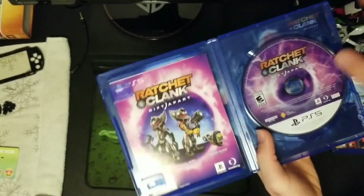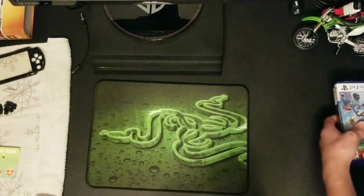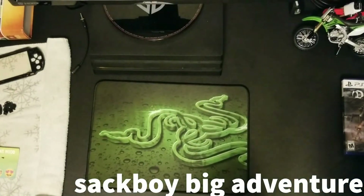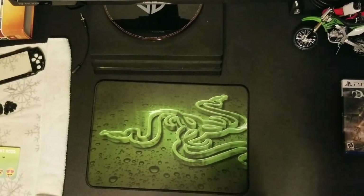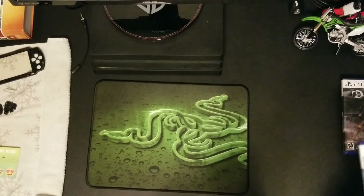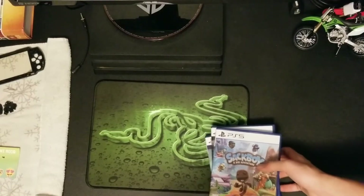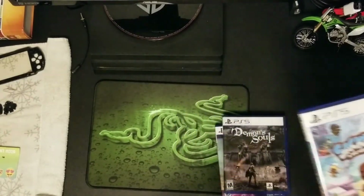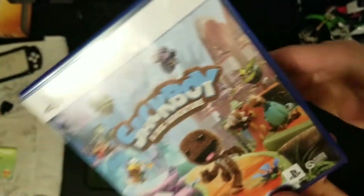And then finally we have Sackboy: A Big Adventure. Just got done playing this a couple hours ago with a few of my family members. It's very good — I definitely enjoy it. It's a great multiplayer game. If you're playing it by yourself it's still fun, just not nearly as fun. So grab two to four of your friends and play that game and you'll have a blast. The old LittleBigPlanet games are maybe a little bit better, but I still love this game. I know that Media Molecule hasn't made this one — they've been too busy with Dreams — so Sumo Digital did a pretty good job.